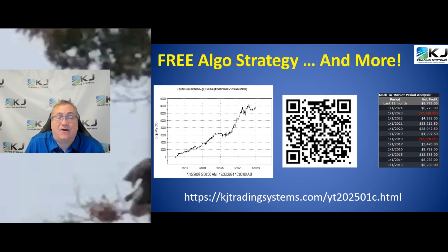Before we get started, if you're not on my free email list for algo trading information, well you should be. Just hit the QR code or type in the address you see on the screen and you'll get signed up and you'll get this free mini S&P algo strategy.